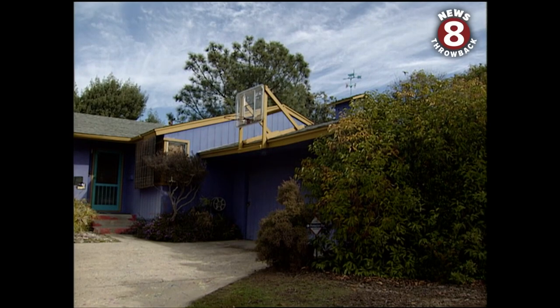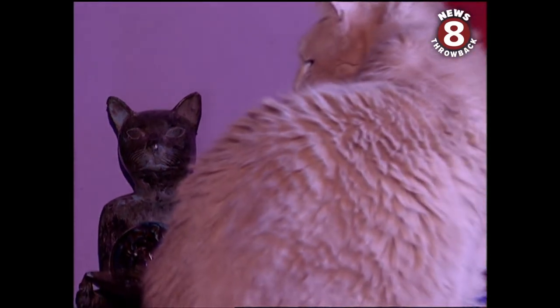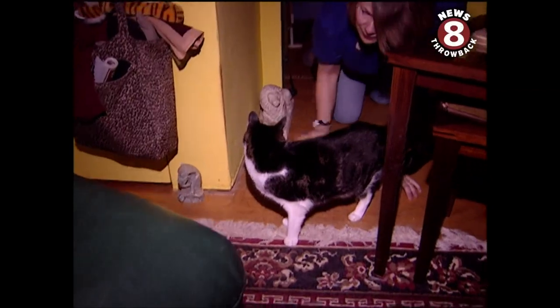From first view, you know this house is different. You just have no idea until you step inside. Puss in boots, kick off your shoes and make yourself at home — this Bay Park home is the cat's house.